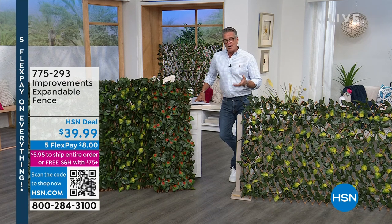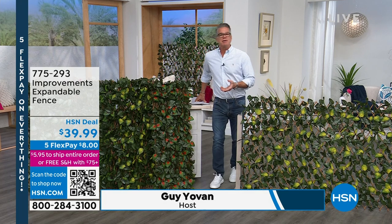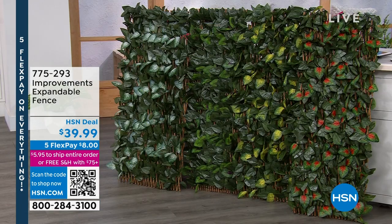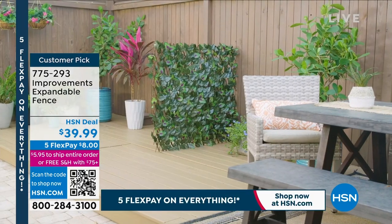Our expandable fence. You know, it's one of those things, and I always try to bring things in the shows that everybody can use. We have certain things that somebody maybe doesn't need this, needs that, but this is one of those items I think everybody can use.